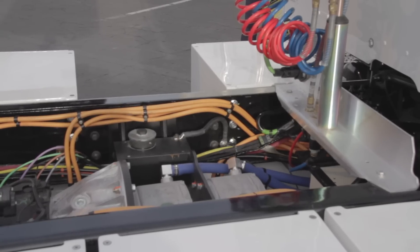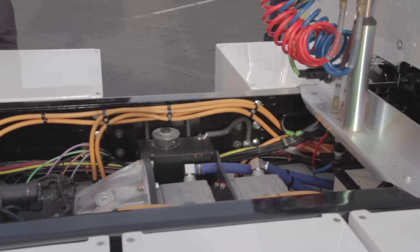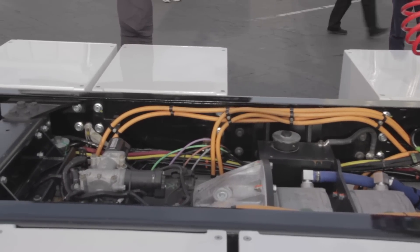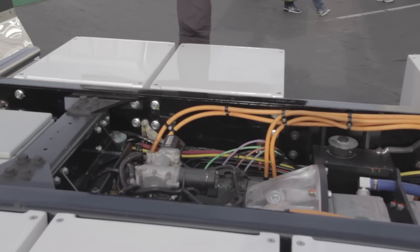It has a 10-speed gearbox — five high, five low — and they will work with whoever is buying the truck to pick the best ratios. The best thing for me is that it has just a four hour recharge time, which is insane.